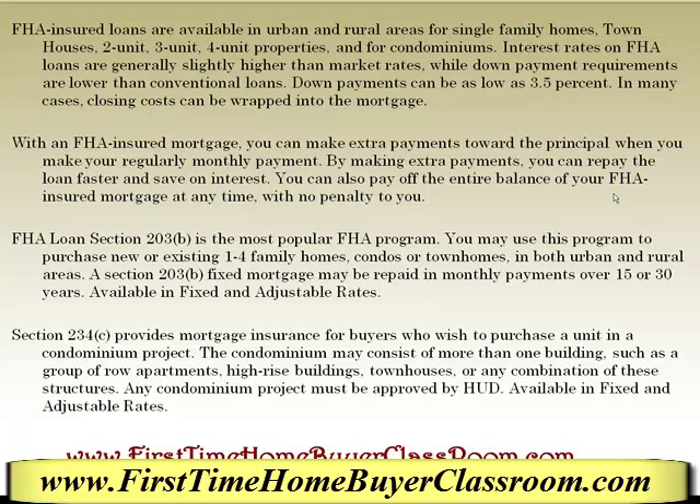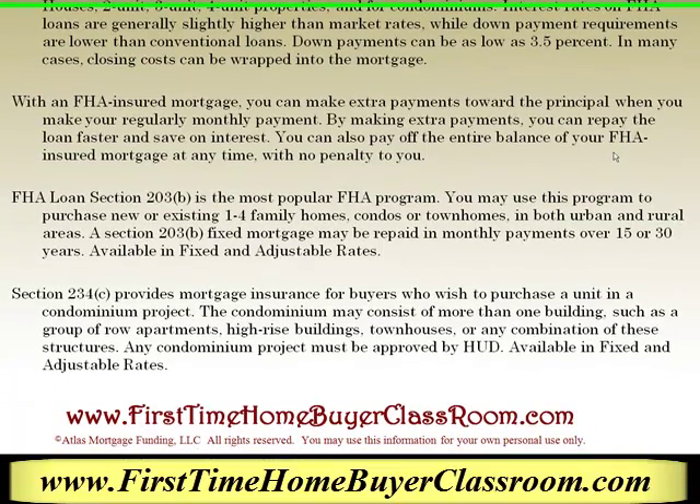With an FHA insured mortgage, you can make extra payments toward your principal when you make your regular monthly payment. By making extra payments, you can repay the loan faster and save on interest. You can also pay off the entire balance of your FHA insured mortgage at any time with no penalty to you.